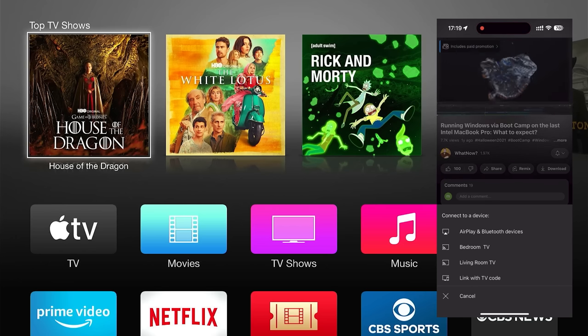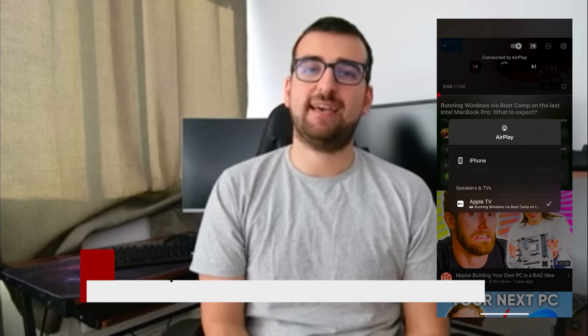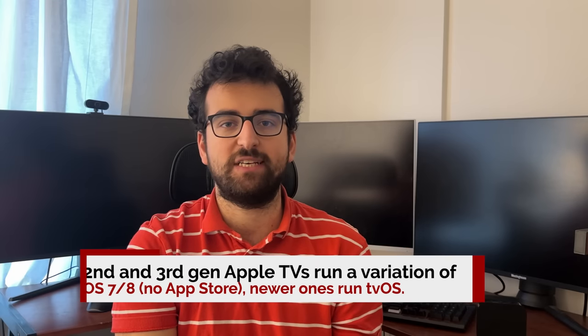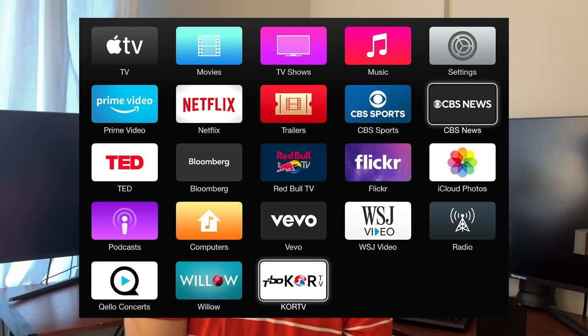AirPlay works well for the most part. You obviously can't stream stuff like Netflix or other DRM-protected content, but for stuff like videos on your iPhone or YouTube, it works really well. At work, we actually have a couple older-gen Apple TVs that we exclusively use for presentations, and they work really well. Apple recently removed the YouTube app from their older-gen Apple TVs, so the only way to watch YouTube on these devices is to stream it from your iPhone or any other Apple device. The 3rd Gen Apple TV is the last gen that does not have an app store, so if Apple removes an app, you're basically out of luck, and the apps that do work will only work as long as Apple supports them, which won't be long considering it's an 11-year-old device.